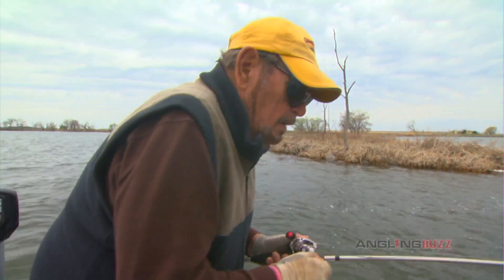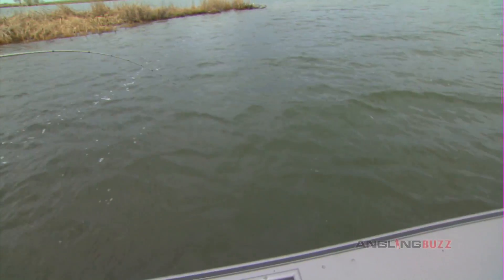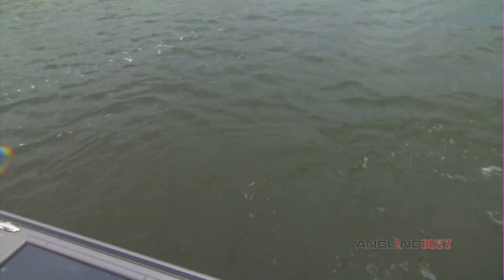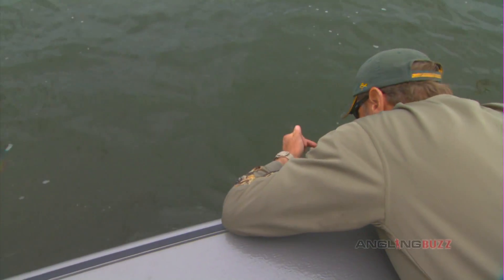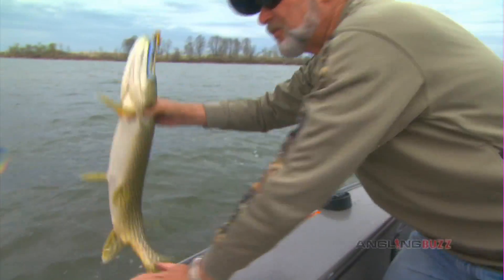Nice pike — come on, come on! Messing with Ronald. Nice one. Lead them my way, I'll just grab them. A nice one — keep her head in the water. Nice fish, nice fish. Whoa, look at that one!